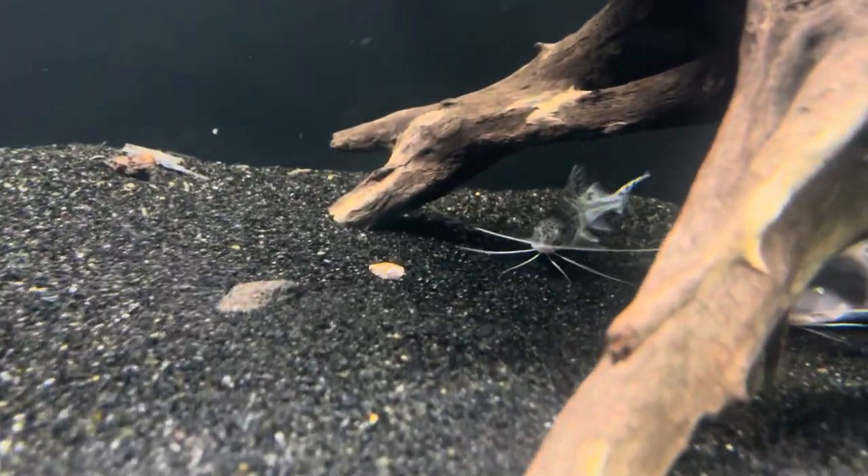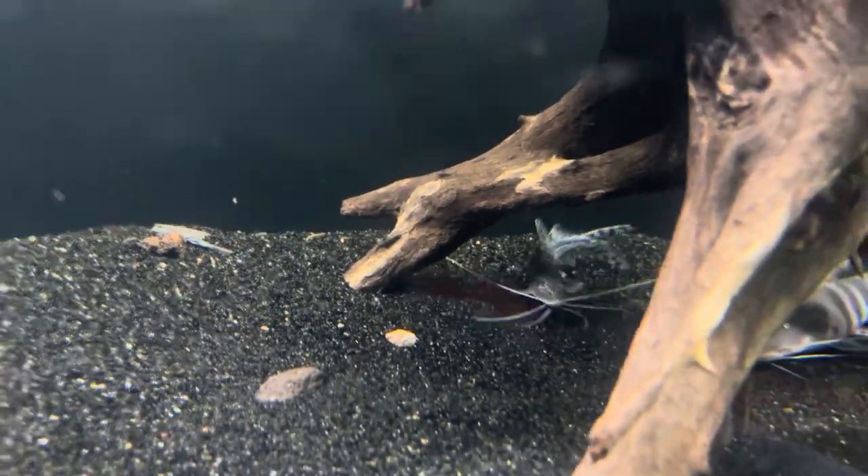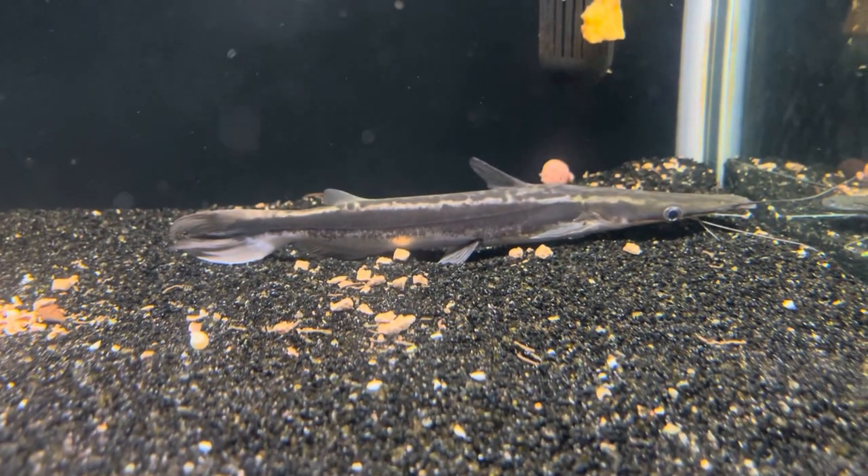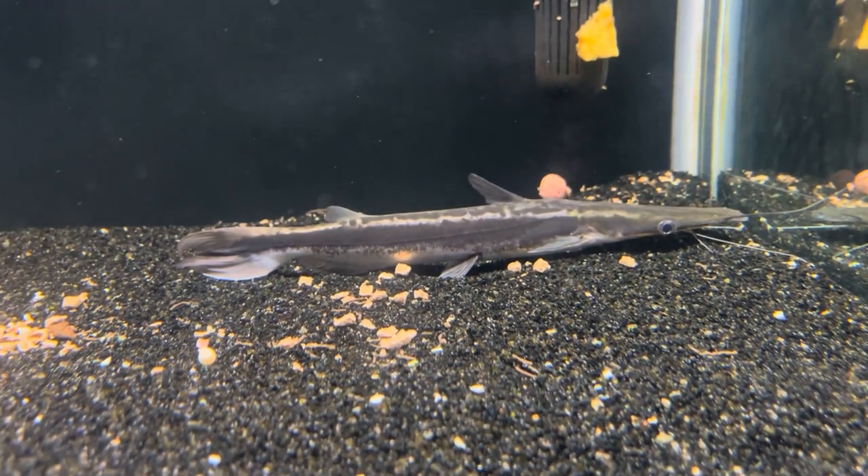I have a lone peckoltia catfish — he just hangs out, no one really bugs him, so I left him in here. And I have my leva shovelnose catfish; he just started eating again — not sure what's going on with him.